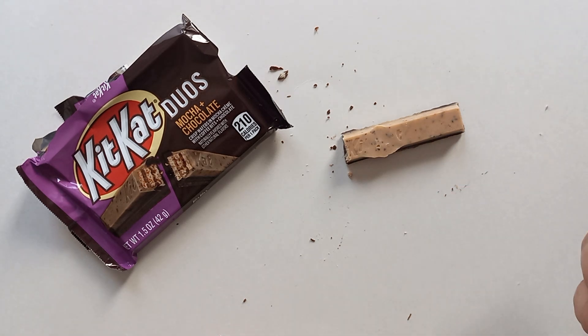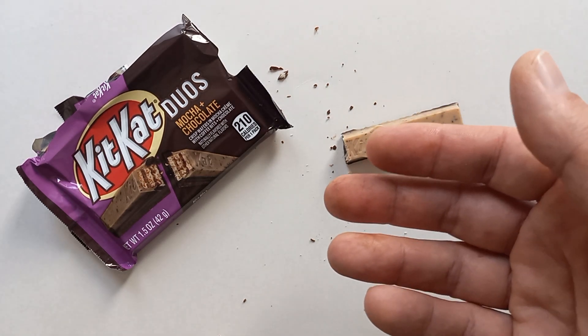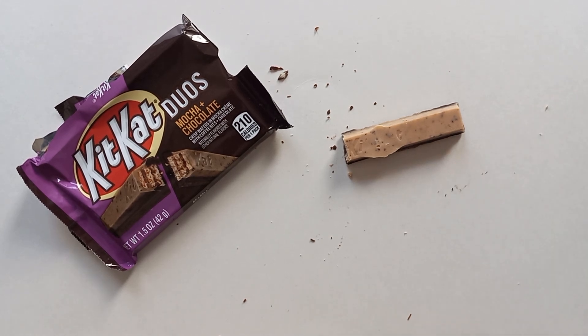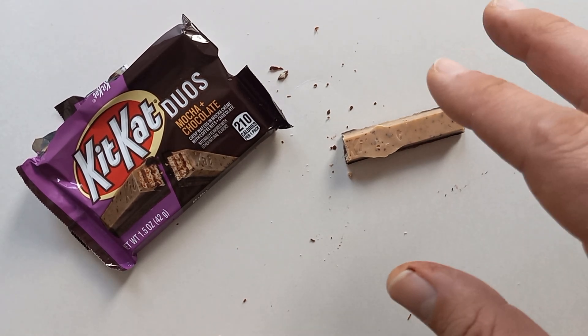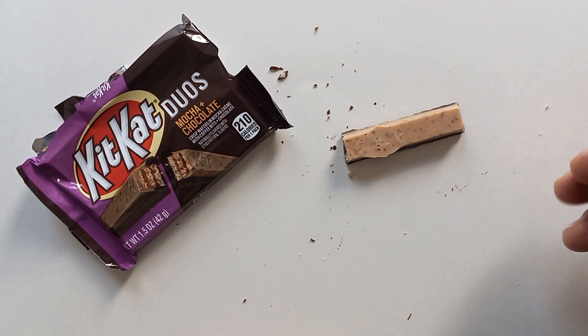Americans might find this very novel, but in Canada, Coffee Crisp is so prevalent — you can buy it at any grocery or corner store. So I don't find this as much of a novelty. I can't help but compare it to the big dog on the street, and I don't think it quite lives up to that standard. To be fair though, Kit Kat probably isn't trying to compete with Coffee Crisp — this product is US-only while Coffee Crisp is Canadian.